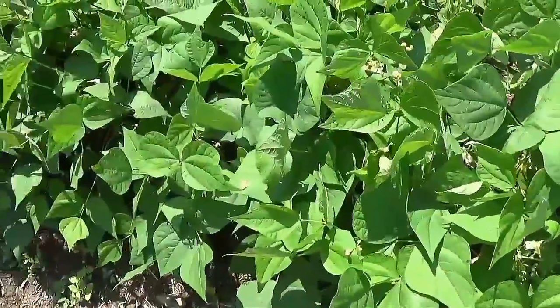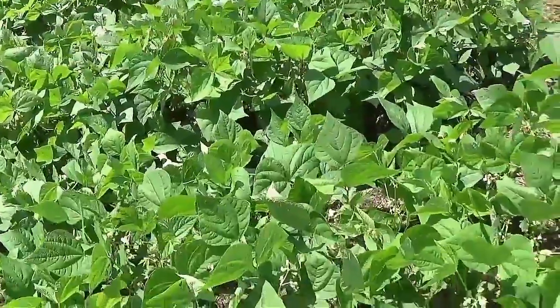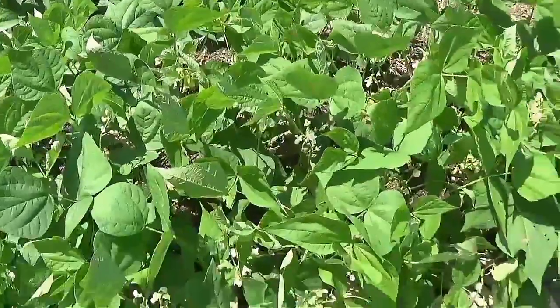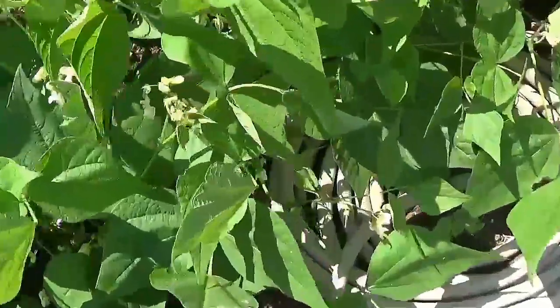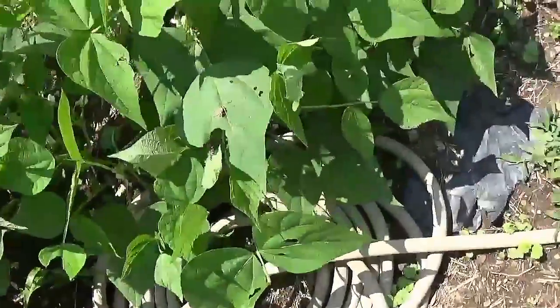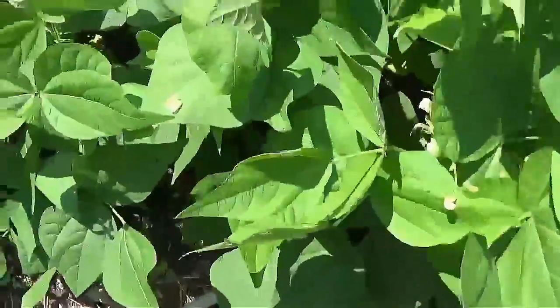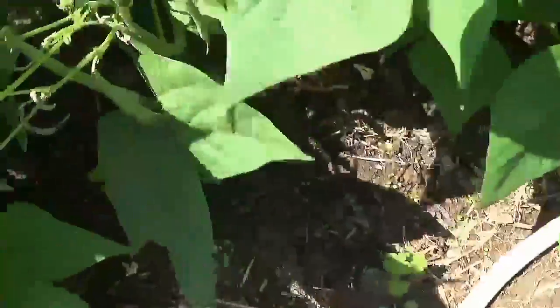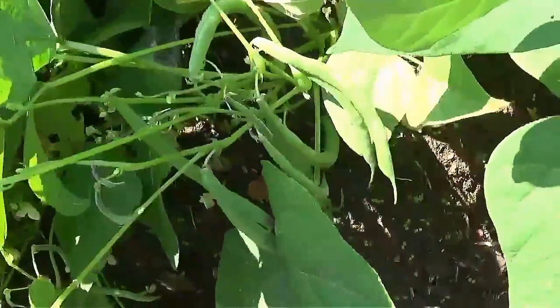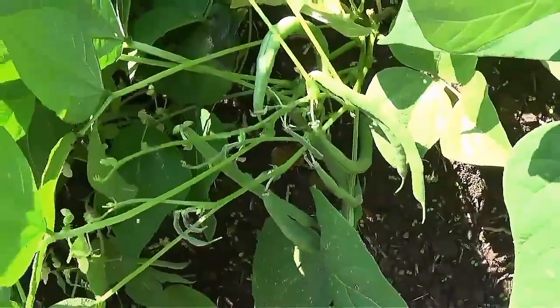I think I'm going to have to pick beans today, but it is super hot out here right now. So I'm going to pick them this evening after the sun goes down. Let me see if I can find some to show you. It's going to be a pretty good harvest today out of the garden.